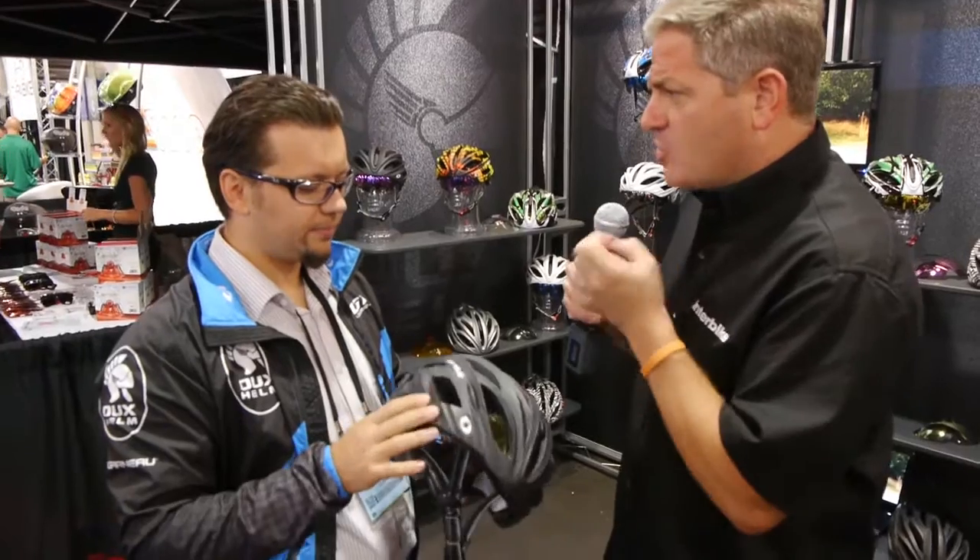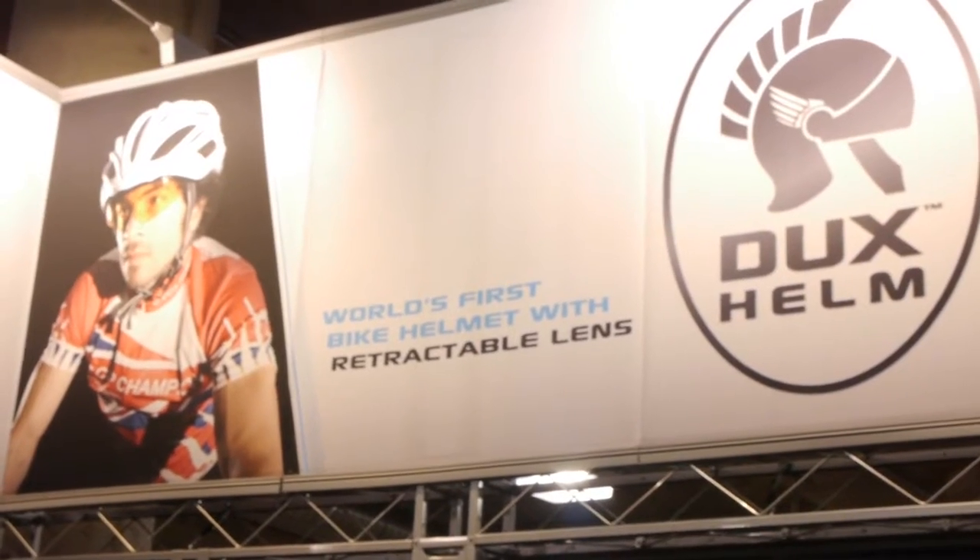You talked about visors — a lot of people wear those for mountain biking. The Dux Helm helmet — road biking, mountain biking — who's your target audience? The primary target was roadies. However, our sponsored rider, Seth Wells, he's a British Columbia champion this year. He's a cross-country rider. He's been testing it for us for over six months, and he loves it.